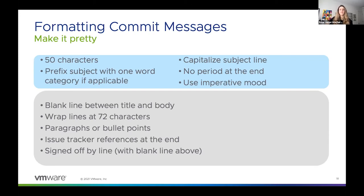Sometimes if you're trying to meet that 50-character limit in the title, prefixing isn't always feasible. You should also capitalize the subject line, just like you would if you were writing a sentence — except for the sentence you would put a period at the end, and for your commit titles, you're going to ditch the period. You don't need it. It also saves you a character in that 50-character limit.